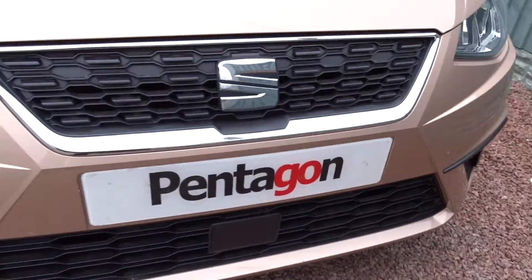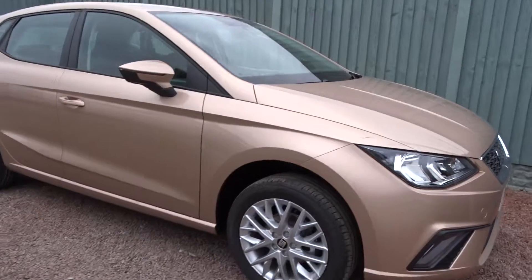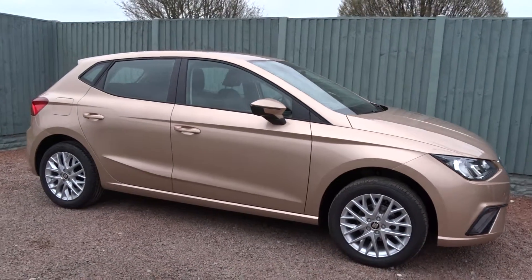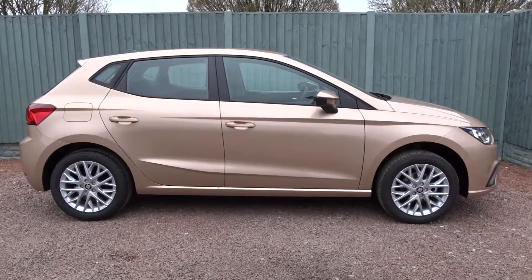The car is available today at Pentagon with manufacturer's warranty. For more information please contact the sales team, who will be more than happy to arrange a viewing or a short test drive at your convenience. Thank you for watching and hopefully see you soon at Pentagon.